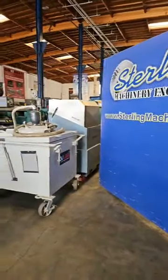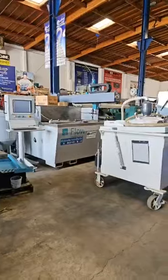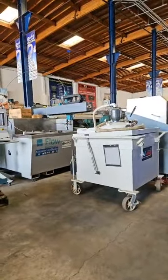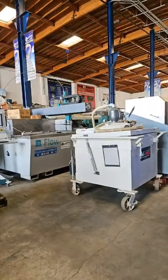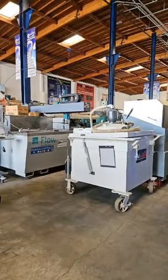Hello, and we are back. Sterling Machinery Exchange Live Instagram Demo Day 2023. Happy to have everybody here. We're going to have Flo join us from Kent, Washington. They're going to give us a tour.